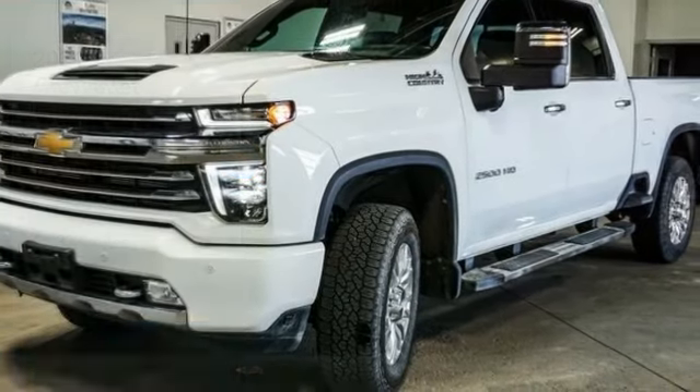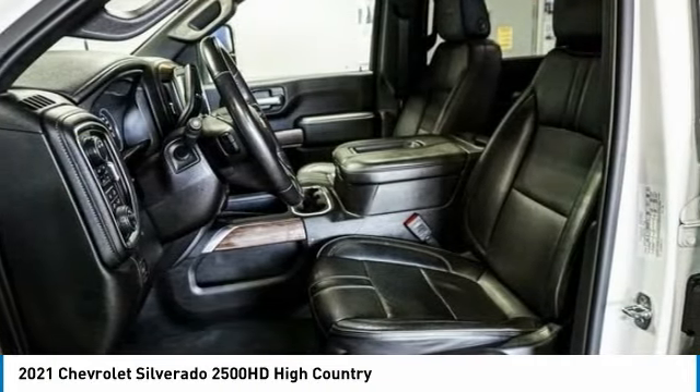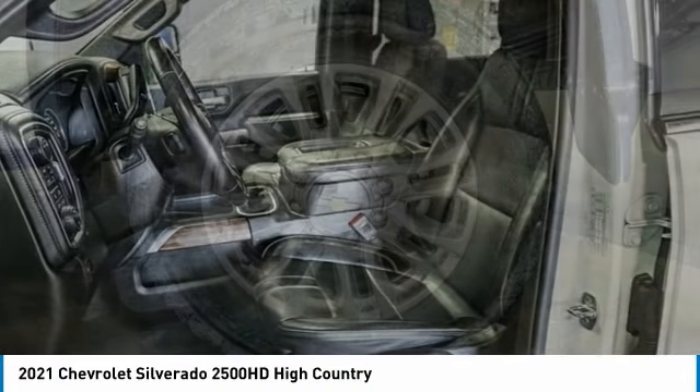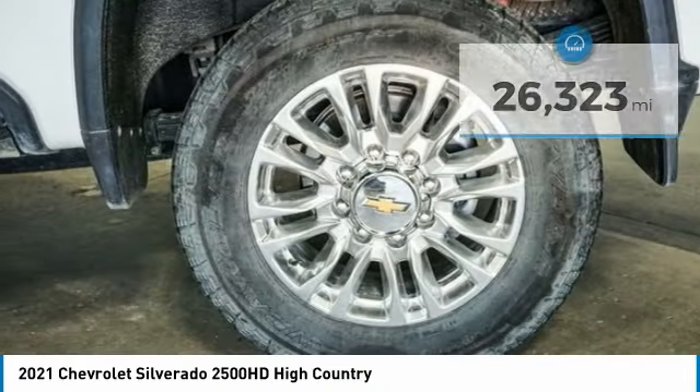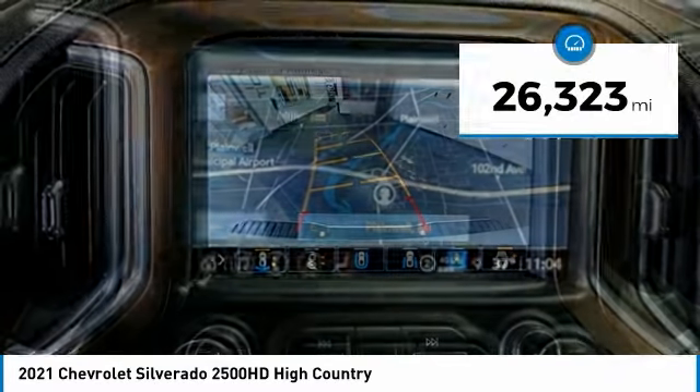Stop by and take a look at the 2021 Silverado 2500 HD. This pickup truck pulls unlike any other. This vehicle has less than 30,000 miles. Here are some of this vehicle's great options.